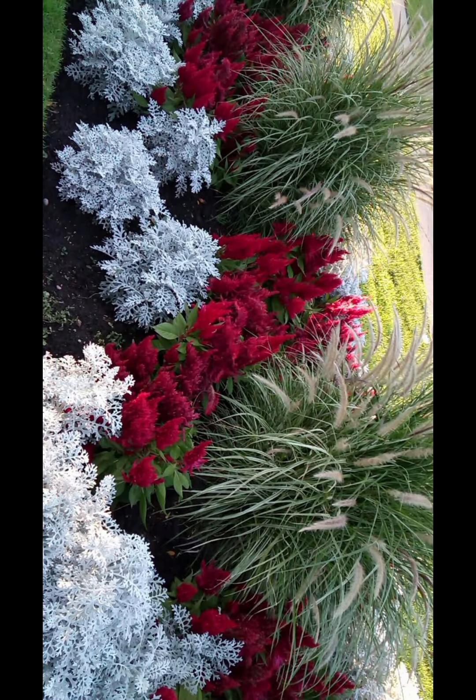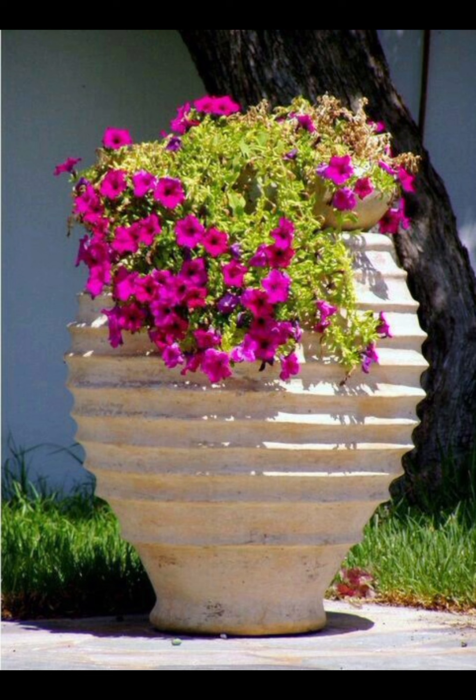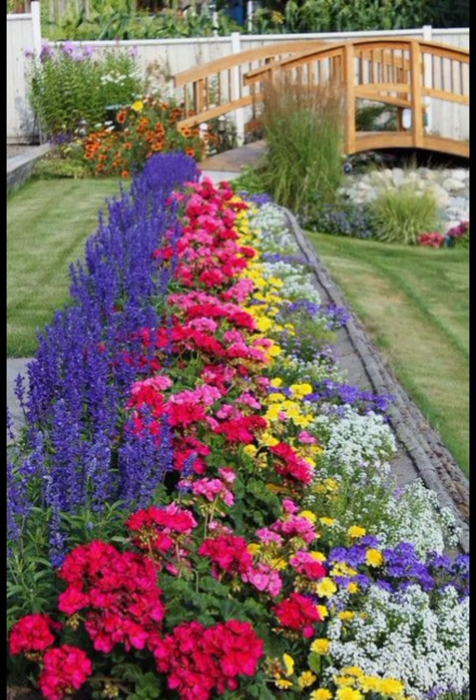9. Seasonal Touches: Update your decor seasonally with items like outdoor cushions in different patterns or colours, or seasonal plants and flowers.